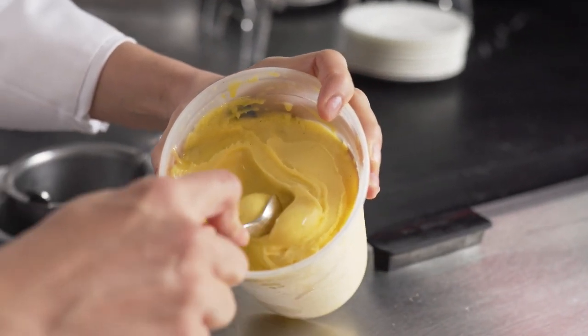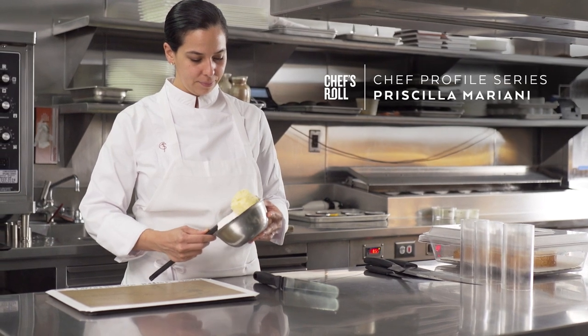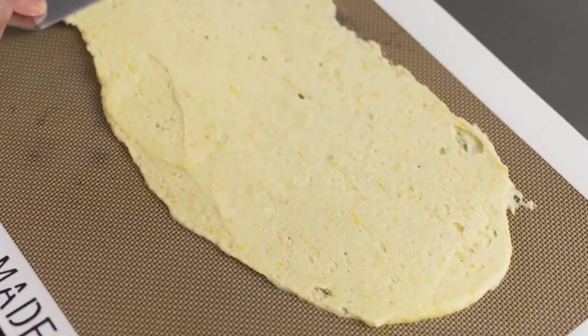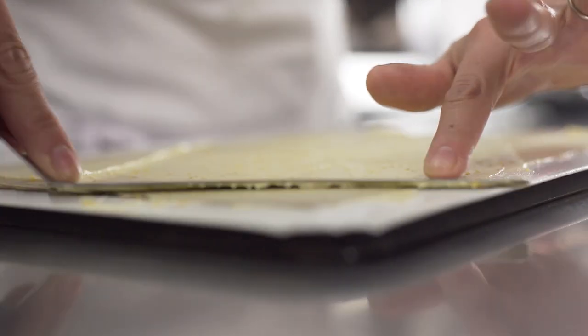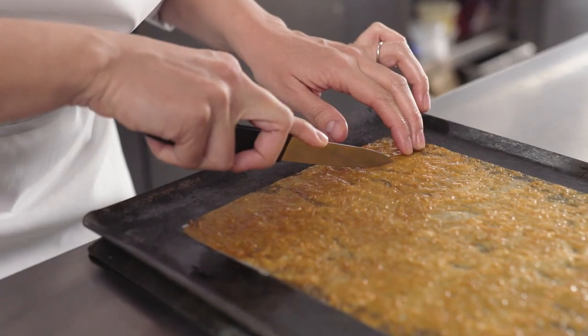I would describe my pastry as sensational in the sense that I want the guests to enjoy and see things and smell things and hear things with all of their senses. It's very important and at the forefront of when I create that senses are a big part of it.